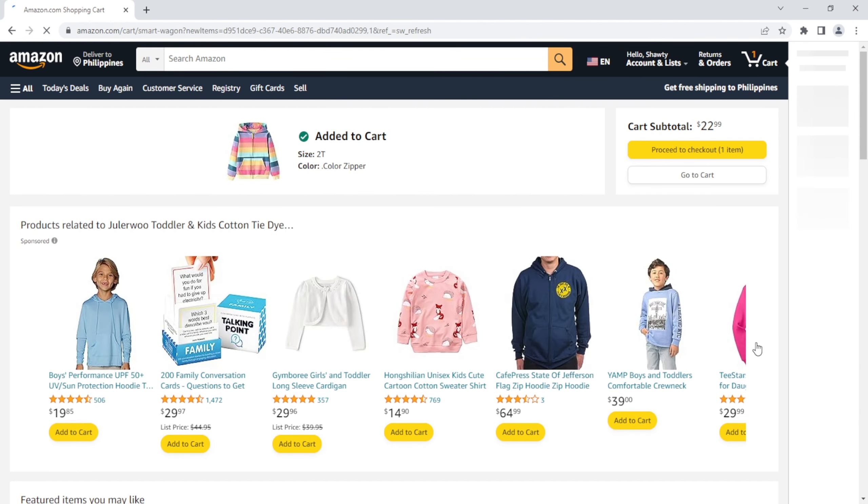Watch as your cart fills with excitement, knowing you're one step closer to owning your chosen treasure. If you can't stop at just one, no worries — keep exploring and adding more items to your cart. It's like your very own shopping spree! There you have it — you're now a certified Amazon cart expert. Happy shopping, everyone!